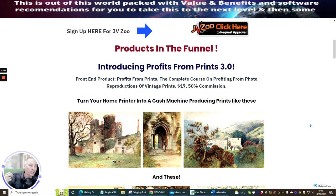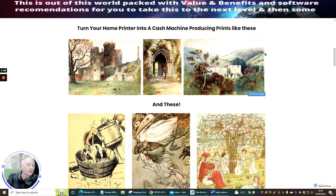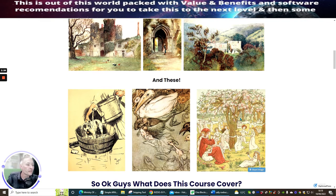It's basically a full course showing you how to make money by creating and reproducing — recreating — reproductions of vintage prints, how to market them, and how to start making money. The members area is quite basic, and the pictures shown are examples of what you'll be doing and selling to make a profitable income. The idea is to turn your home printer into a cash machine producing prints like these.